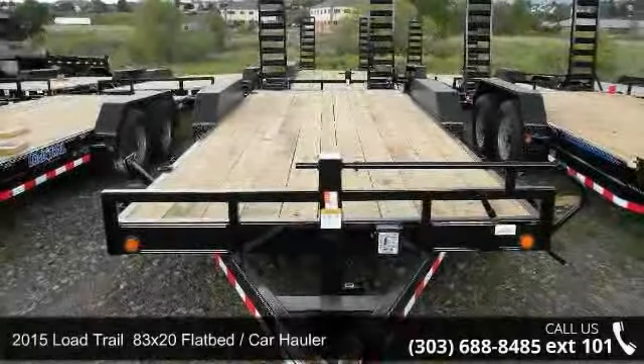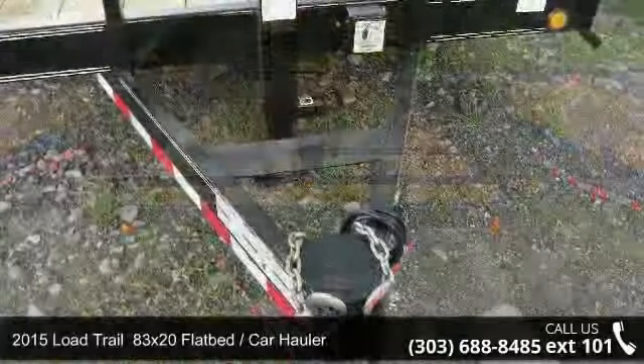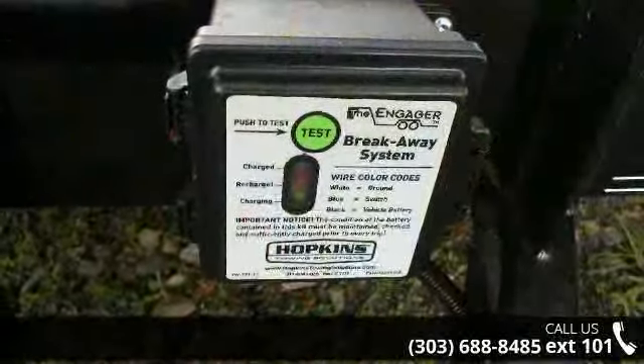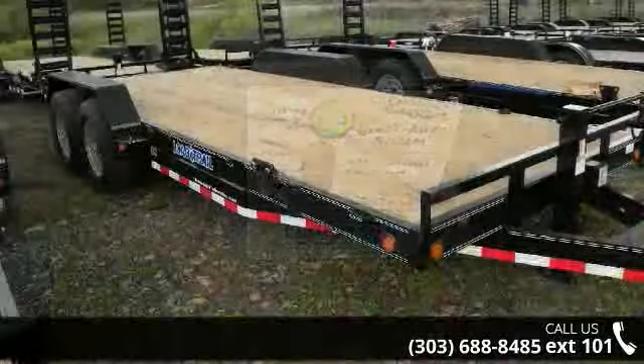Presenting the 2015 Load Trail. If you are looking for a quality trailer, consider this one. This unit is priced just right and comes equipped with many desirable features. For more details on this unit's features and options, follow the link in the description below.